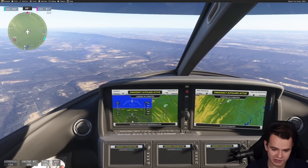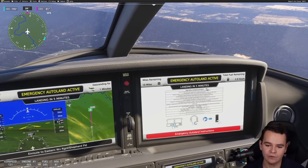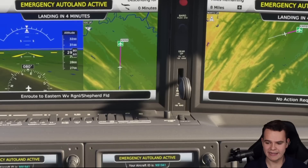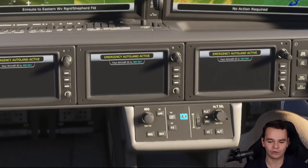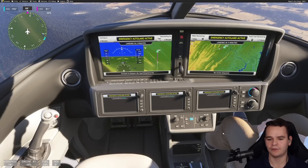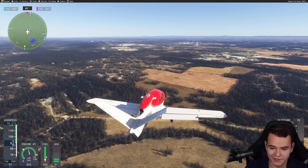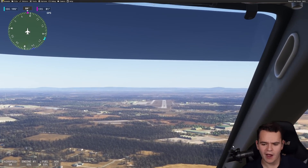Now it's starting to descend towards the runway. In real life, we would have to talk to ATC to say we're coming in, but I'm pretty sure they already know of our arrival. Now it's automatically put down the landing gear and flaps. In real life, there would be a screen that shows: please put down the landing gear right there. We're now coming in for a landing and I think we're looking quite all right on the glide slope.